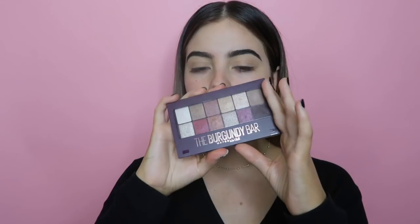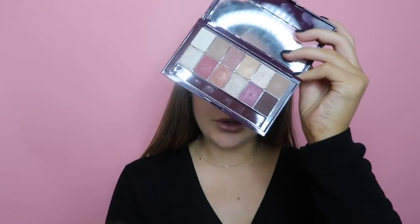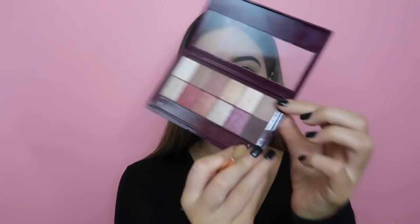Next we're getting into my eyes. I'm taking the Burgundy Bar palette by Maybelline, which has some really beautiful plum colors, and also the NYX Smoky palette. Taking my 228 brush, I'm going to find a really nice transition shade and go with this taupey color.